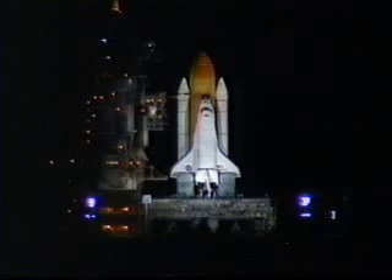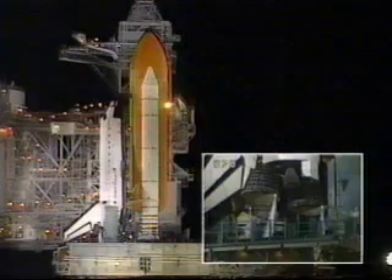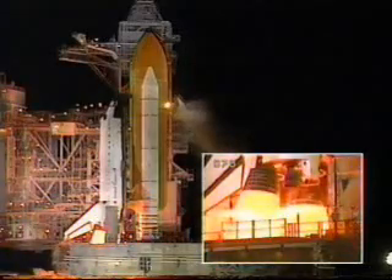T-minus 20 seconds and counting. T-minus 15 seconds. 12, 11, 10, 9, 8. We have a go for main engine start. We have main engine start.